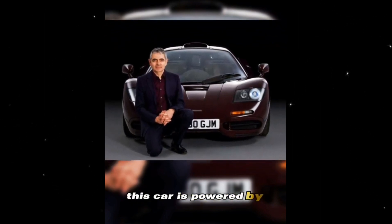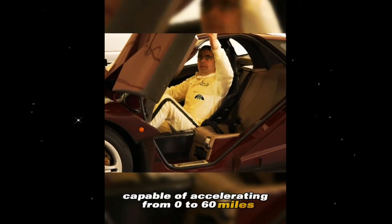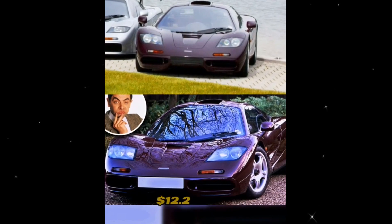This car is powered by a V12 engine with a horsepower exceeding 730, capable of accelerating from zero to 60 miles in just 2.6 seconds. The current value of this car surpasses an astonishing $12.2 million.